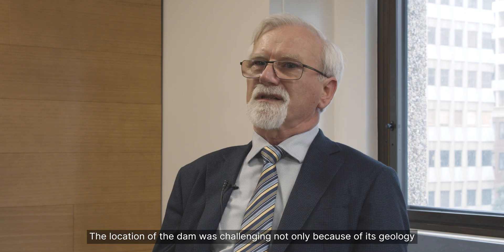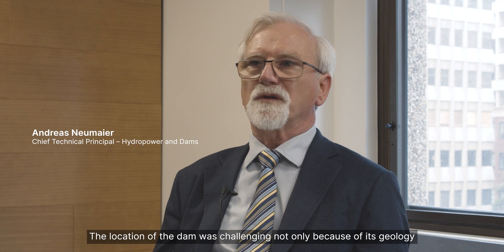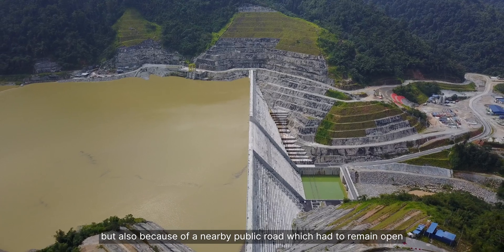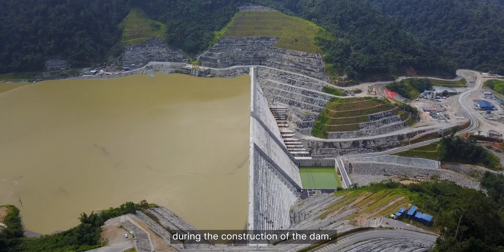The location of the dam was challenging not only because of the geology but also because of a nearby public road which had to remain open during the construction of the dam.